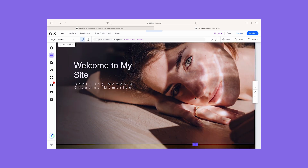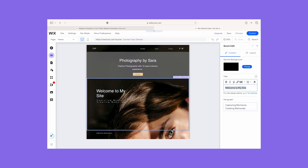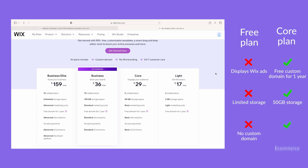Wix excels in design customization and SEO tools. It's great for creating both personal and business websites and it supports selling digital and physical products with ease. Wix's pricing ranges from free up to $159 per month. I don't recommend the free plan for your business website because it'll show Wix ads on your pages and you'll miss out on a lot of features. Instead I'd recommend Wix's core plan to access things like lead capture forms and live chat. For a website builder with the best range of features, choose Wix.